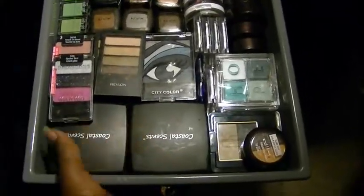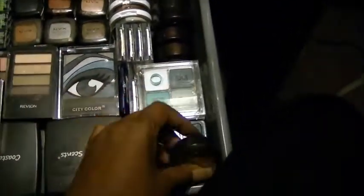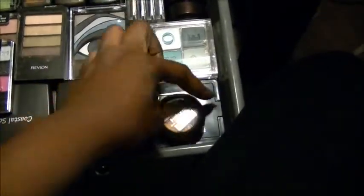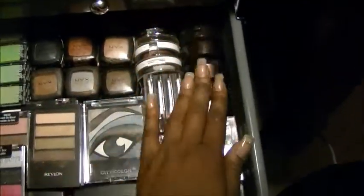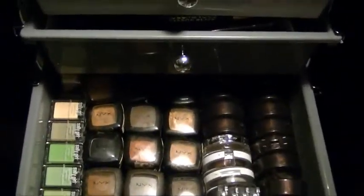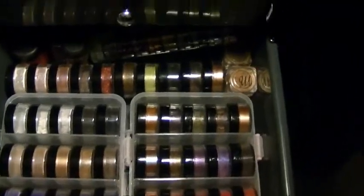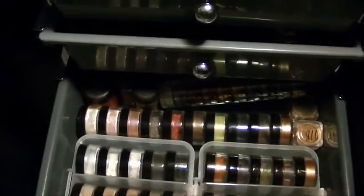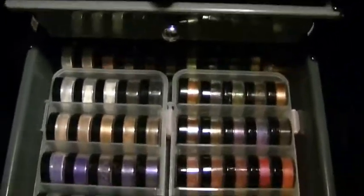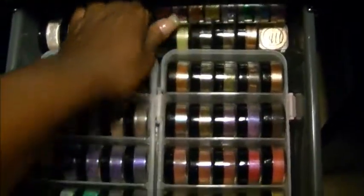A lot of eyeshadow: Coastal Scents palettes, Wet and Wild, Revlon, LA Color, L'Oreal HIP duo, Black Radiance, Black Opal, Hard Candy, NYX, Sally's Girl, more NYX — and back there is some ELF. Right here are all my pigments — they're color coordinated. I got some from MAC, about two Micha Bellas right there, three MAC pigments, and these are all my other pigments. And guess what — some more glitter!